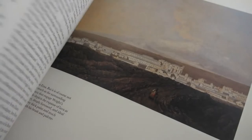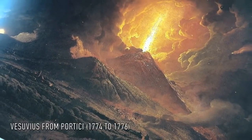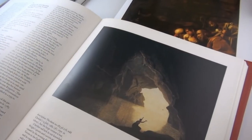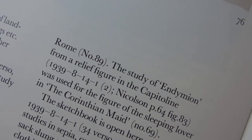He decided to become a painter, studying first in London then traveling to Italy, famously painting An Eruption at Vesuvius. He would go on to be heavily influenced by the already established Italian masters, which would later inspire his own chiaroscuro style.